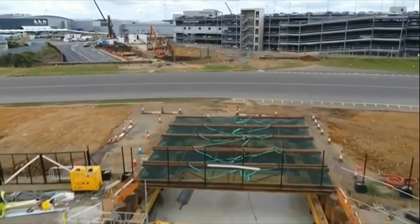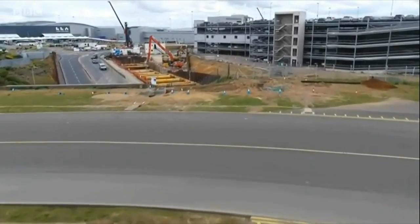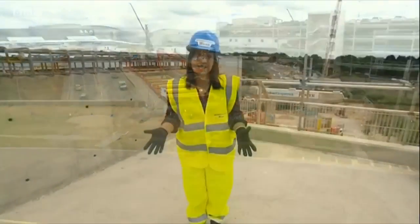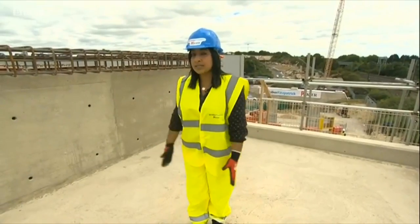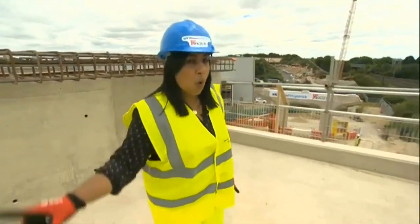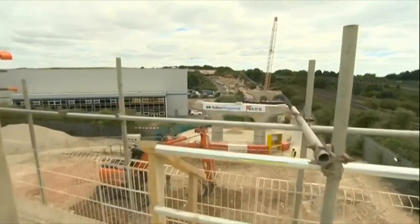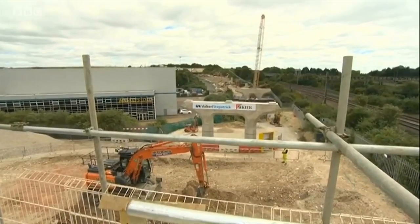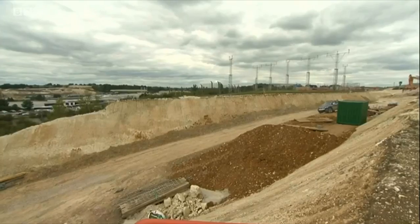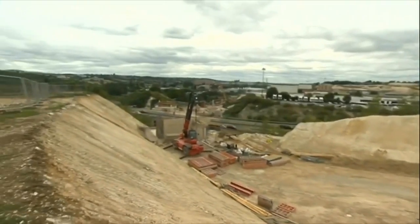At the moment this looks like any other ordinary building site, but in two years' time where the reporter is standing will be a track either side of a platform, taking shuttles all the way up to the airport, over a viaduct, delivering passengers to the terminal in just under four minutes.